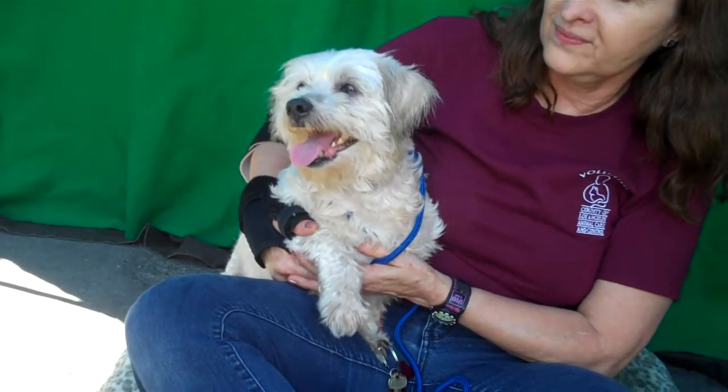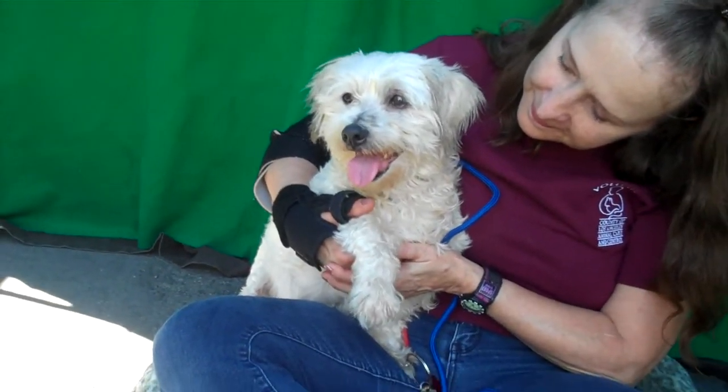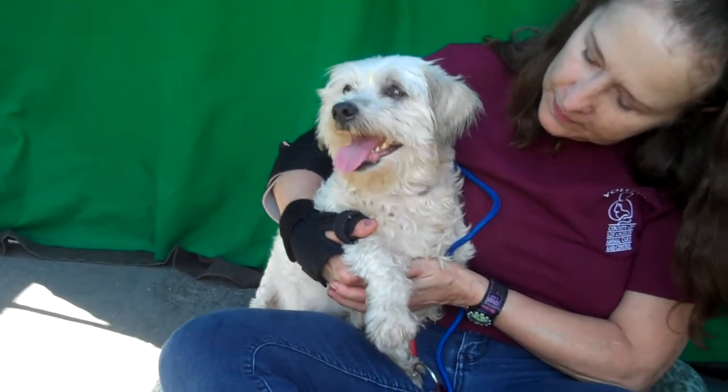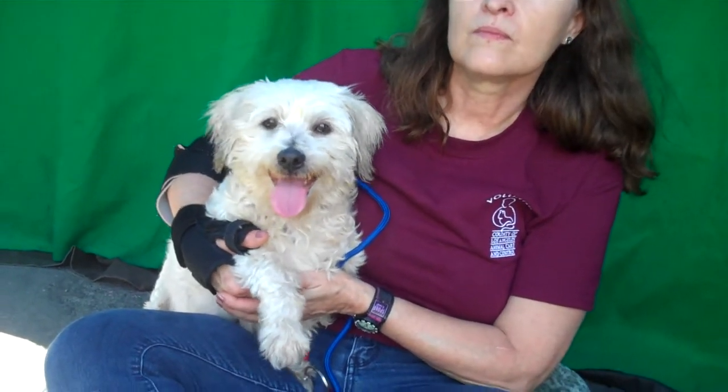He has this great personality, so we think he would be a wonderful go-anywhere, do-anything-with-you kind of dog. He's a perfect size at 17 pounds, so he could be your car buddy, your lap buddy, your office buddy — whatever you want.